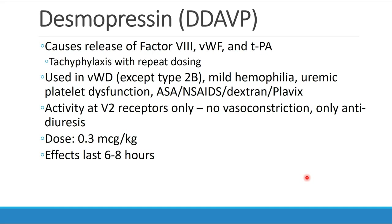Desmopressin, or DDAVP, is a substance that causes release of factor 8, von Willebrand factor, and TPA. We do see tachyphylaxis with repeat dosing. Its main use is in patients with von Willebrand's disease — all forms respond to this except type 2b, where you can actually worsen their situation. You may also find benefit in patients with mild hemophilia, uremic platelet dysfunction especially in renal disease, and patients taking antiplatelet drugs including aspirin, NSAIDs, dextran, or Plavix. The activity of desmopressin is only at the V2 vasopressin receptors, so we don't see the vasoconstriction or hypertensive response seen with vasopressin — only the anti-diuresis effect.